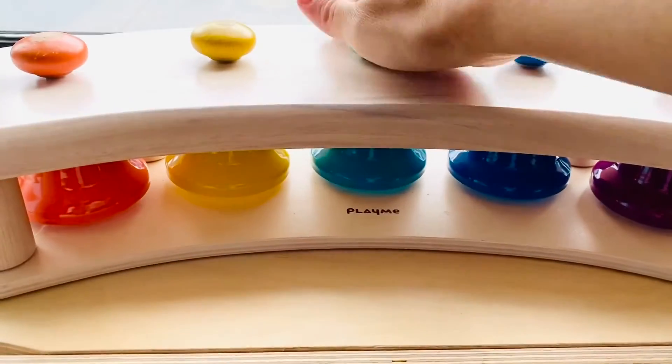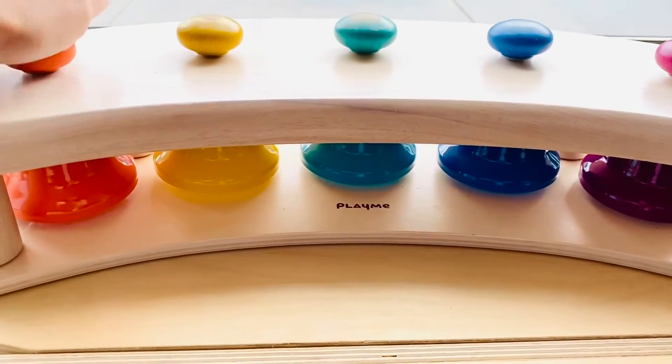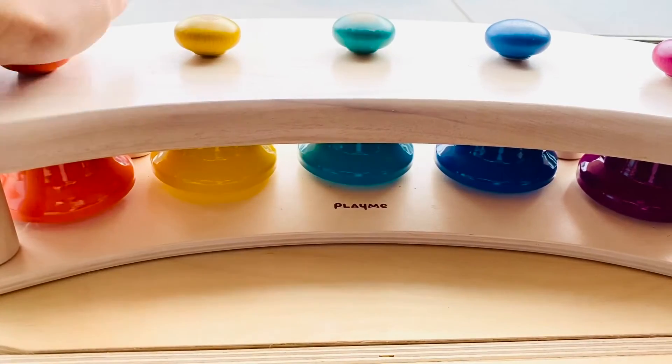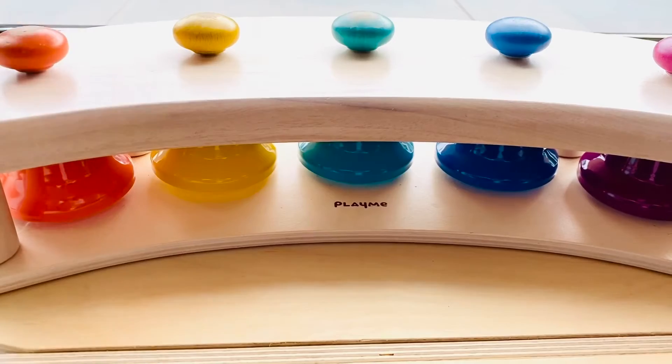I'm especially surprised to discover the number of songs that we can play using just five notes. Two, the stand is made of beechwood — it's durable, a bit heavy, and it's a toy to be kept for some time.